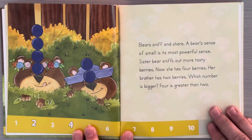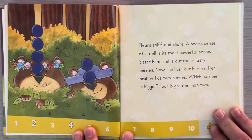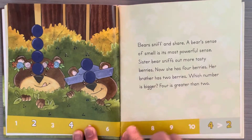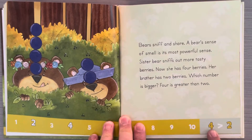Bears sniff and share. A bear's sense of smell is its most powerful sense. Sister bear sniffs out more tasty berries. Now she has four berries. Her brother has two berries. Which number is bigger? Four is greater than two. Four is higher on the number line, so four is greater than two.